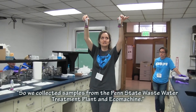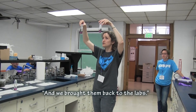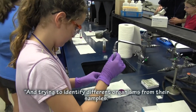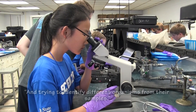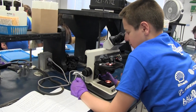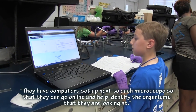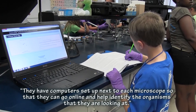We collected samples from the Penn State wastewater treatment plant and the Eco Machine and brought them back to the labs. Students are practicing preparing wet mount slides and looking at them under the microscope, trying to identify different organisms from their samples. They have computers set up next to each microscope so they can go online and help identify the organisms they're looking at.